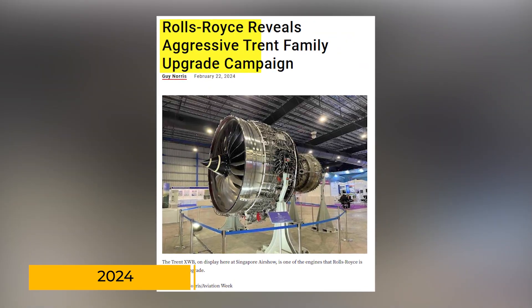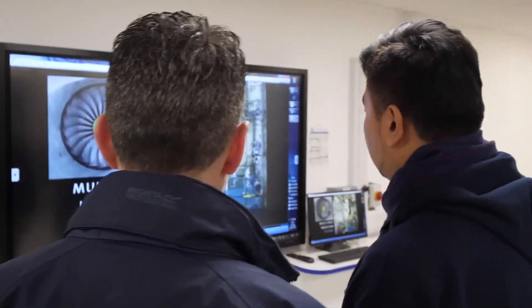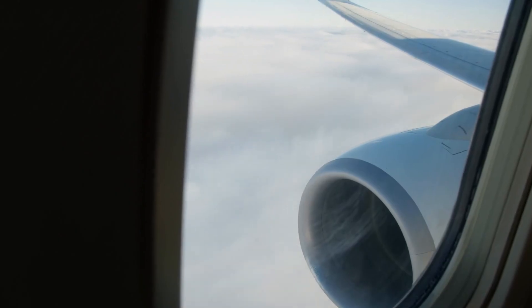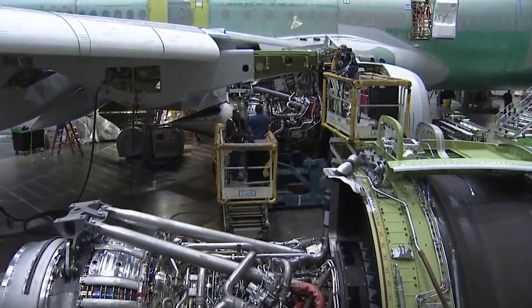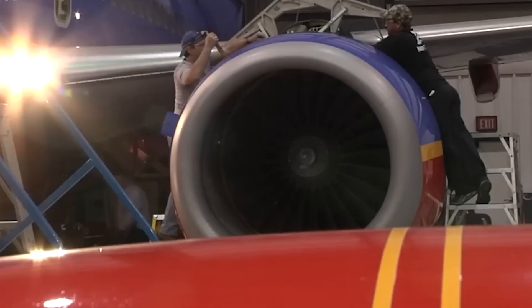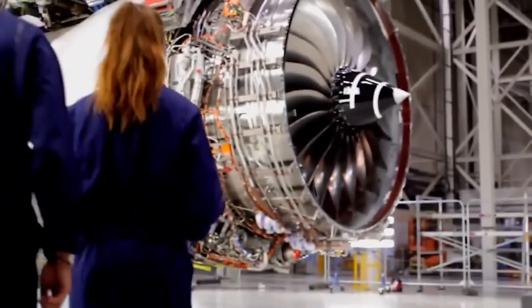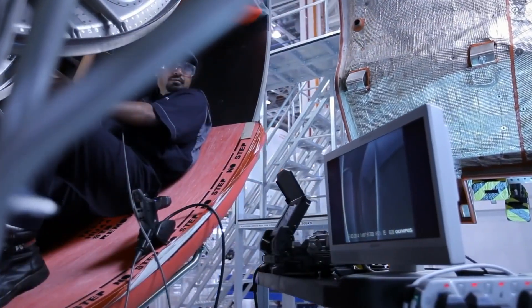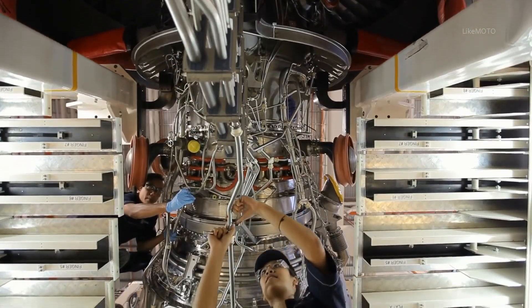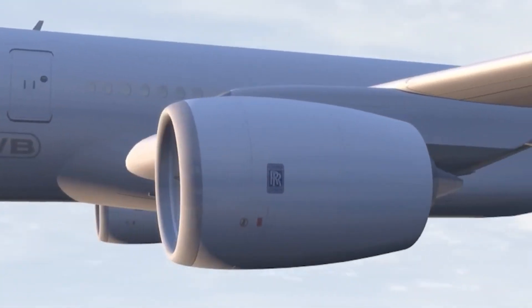In early 2024, Rolls-Royce kicked off a major upgrade campaign for its Trent wide-body engines, aiming to extend their lifespan and cut down on maintenance. Airlines love engines that stay in the air longer, because every time an engine gets swapped or repaired, it's a costly, time-consuming headache that keeps jets grounded instead of making money. To make this happen, Rolls-Royce is using new materials, improved coatings, and better cooling technology to tweak the turbines, which will also slightly boost efficiency. But this campaign wasn't just about innovation — it was damage control, as Rolls-Royce had been catching heat over durability issues, especially with some Trent engines in harsh environments.